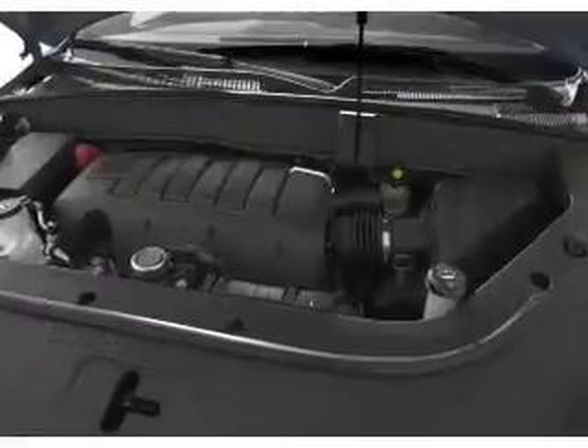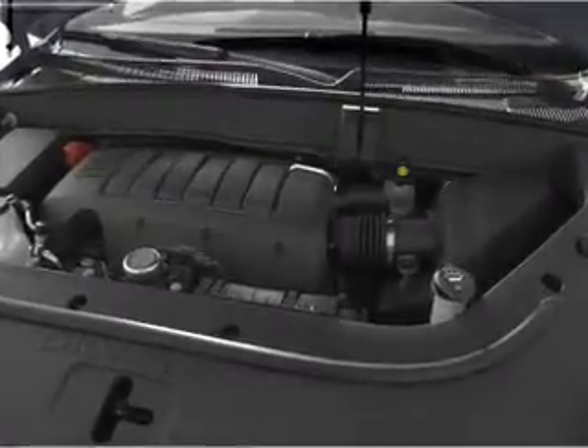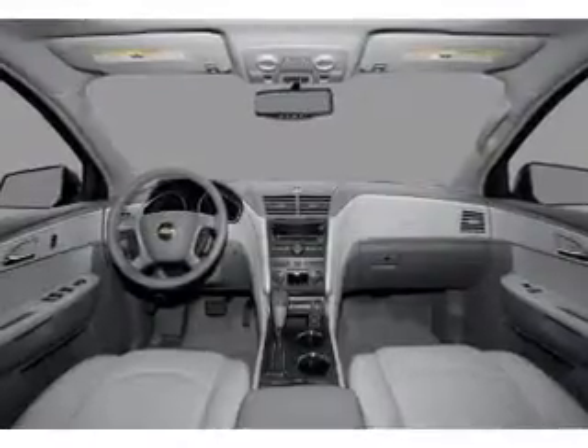Leather seats, power door locks, power windows, cruise control, Bluetooth wireless, a DVD system, and an AM-FM stereo with a CD player.